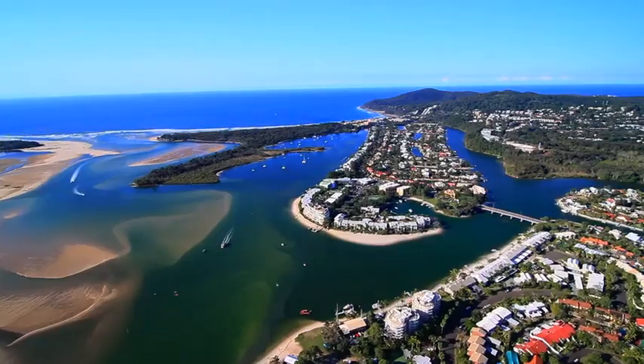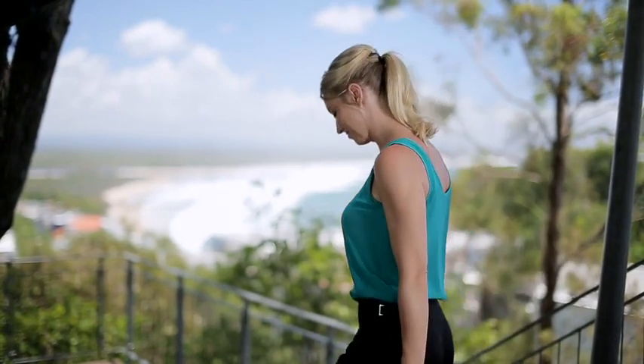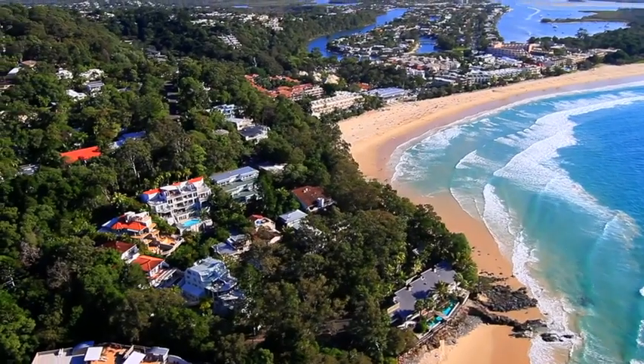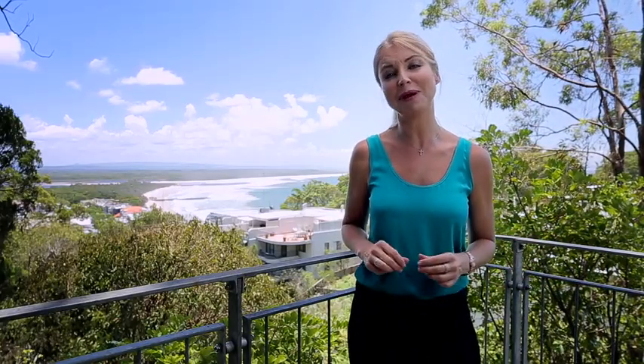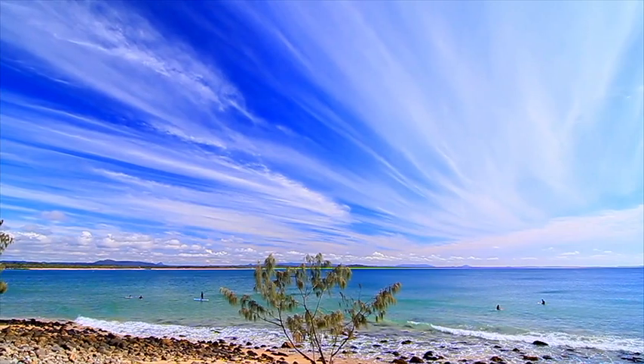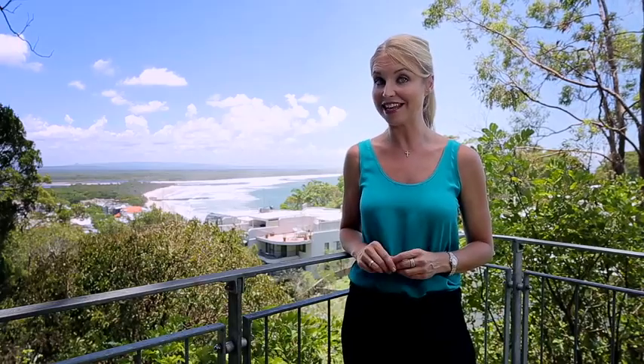It's amazing how relaxed you feel the moment you arrive in Noosa. There's something about being so close to nature and the breathtaking views that casts a spell and lures you back time after time. And Little Cove is one of the most beautiful parts of Noosa — it's so unique and so special, as is this John Mainwaring design we're about to have a look at.